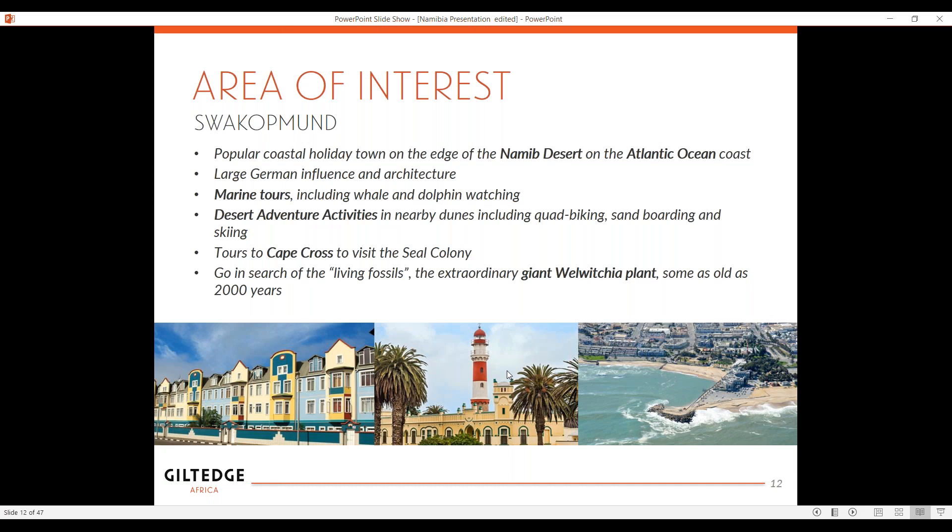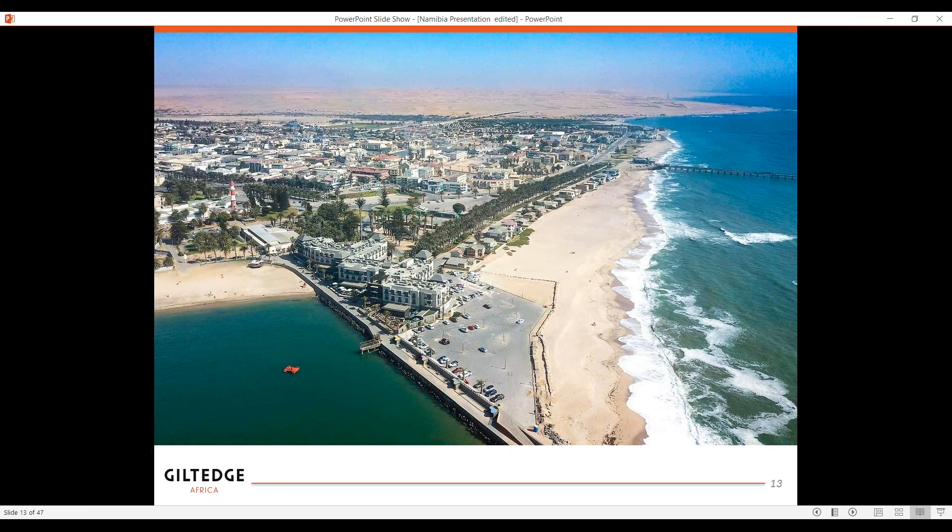Moving on from Swakopmund — you can see the ocean, the sand, and in the background the desert. So it's really the sand and ocean phenomena. But it's a lovely town and it's actually quite sophisticated with that European influence.